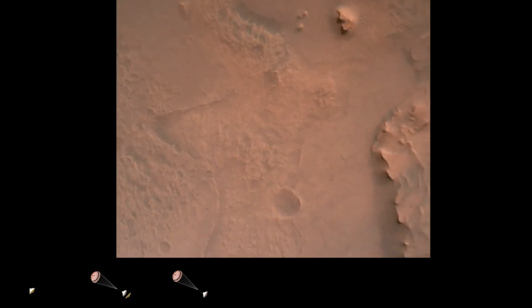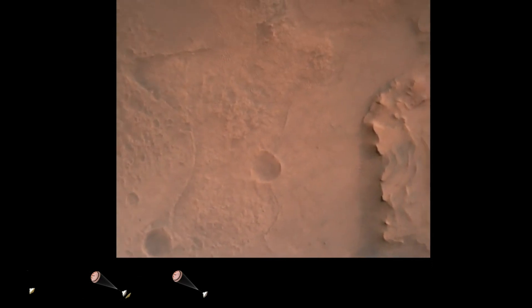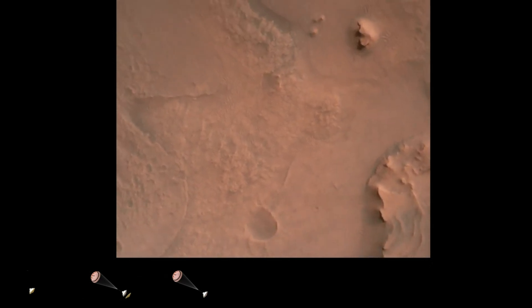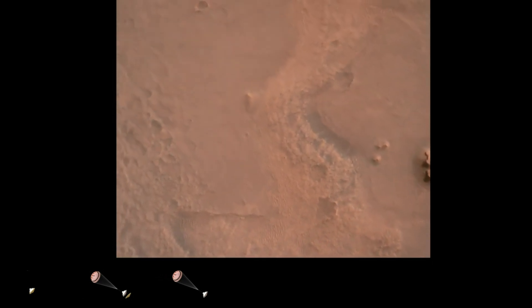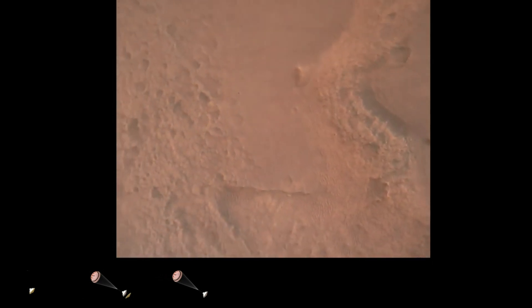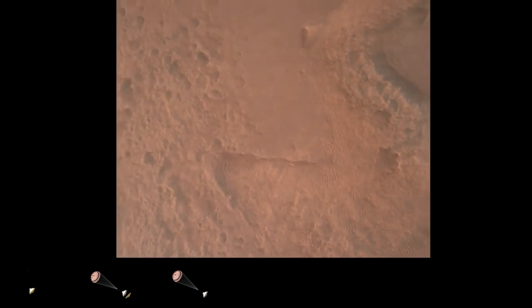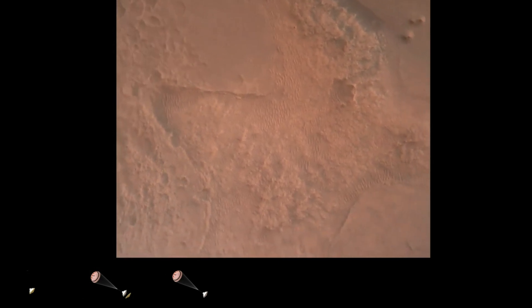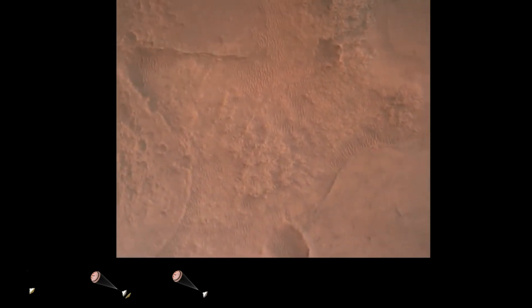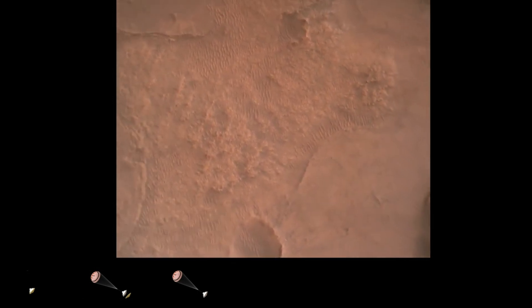Perseverance is continuing to descend on the parachute. We are coming upon the initialization of terrain relative navigation and subsequently the priming of the landing engines. Our current velocity is about 90 meters per second at an altitude of 4.2 kilometers. We have confirmation that the lander vision system has produced a valid solution as part of terrain relative navigation.